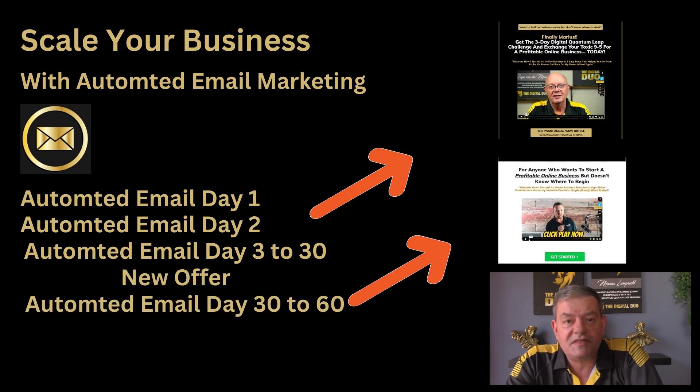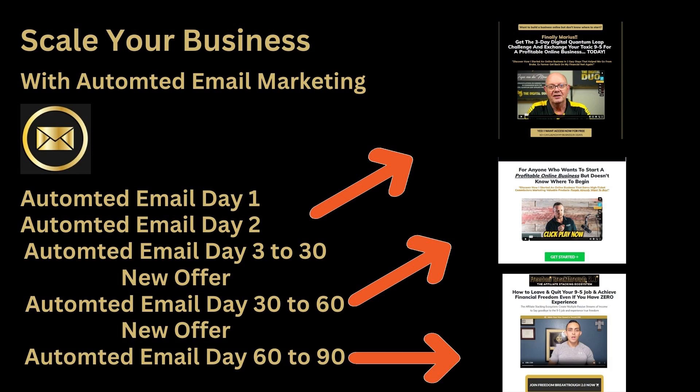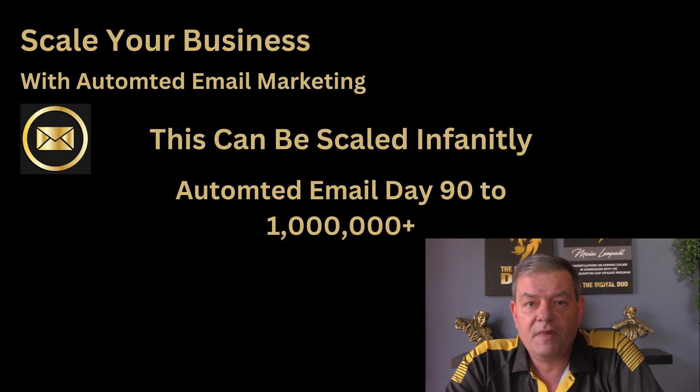This is where it gets really interesting. You hook up with other offers similar to the ones you're promoting and add those emails to your automated system. This way, you are in constant contact with your subscribers, and if they perhaps didn't resonate with your first offer, they will surely resonate with the second or third. Now it's not a question of will they buy, but when will they buy.